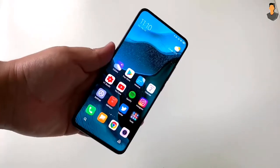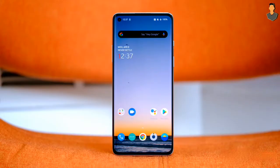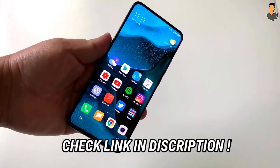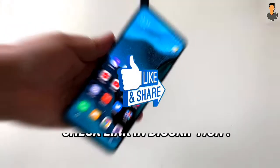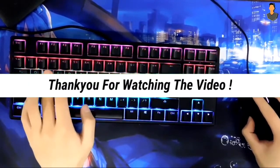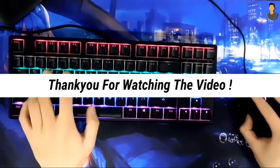That covers the Redmi K30 Pro. There is a link in the description box for more information. If you liked this video, please like and subscribe to the channel.